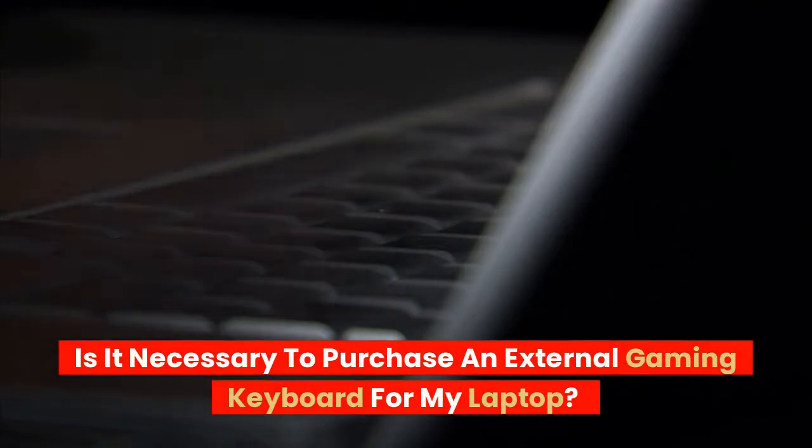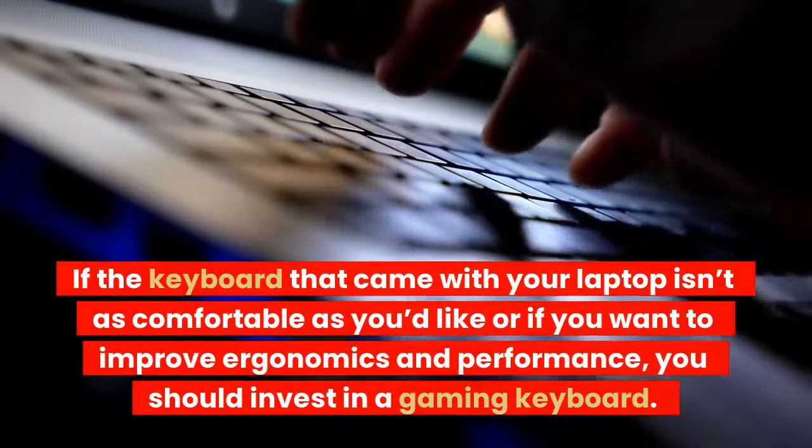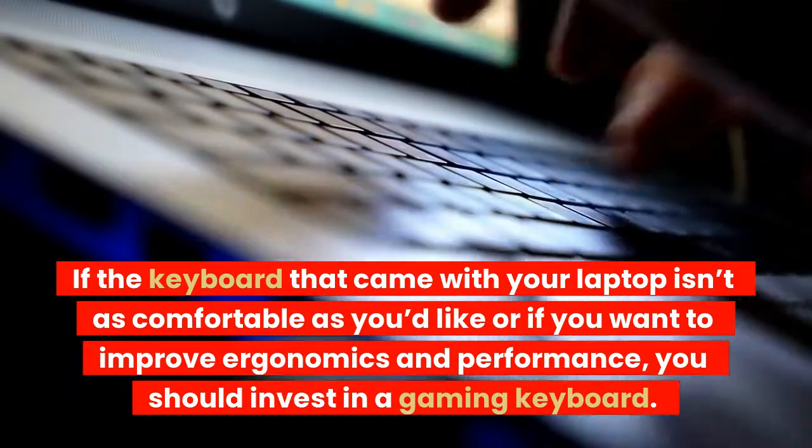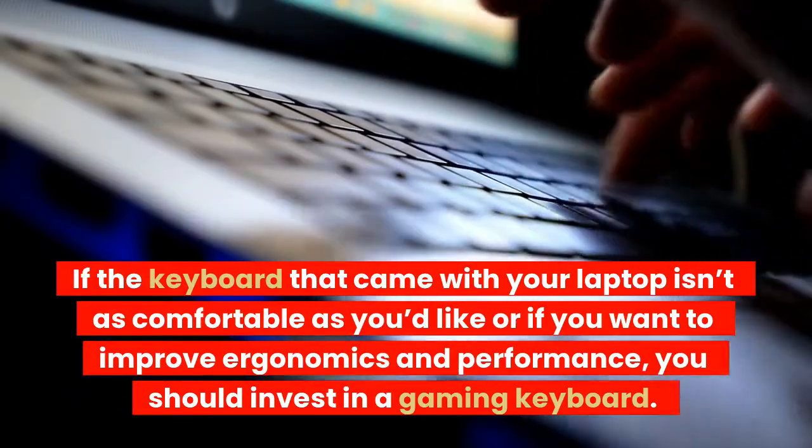Is it necessary to purchase an external gaming keyboard for my laptop? If the keyboard that came with your laptop isn't as comfortable as you'd like, or if you want to improve ergonomics and performance, you should invest in a gaming keyboard.